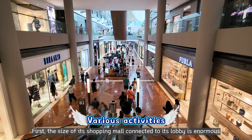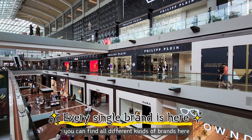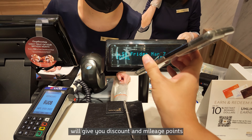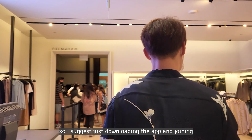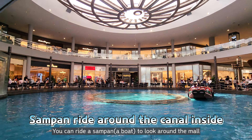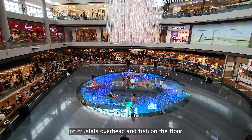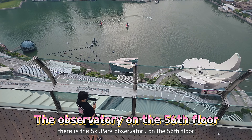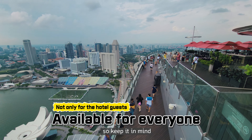The hotel has many attractions besides the rooftop pool. First, the size of its shopping mall connected to the lobby is enormous — not to mention luxury brands, you can find all different kinds of brands here. In particular, joining the Marina Bay Sands Rewards will give you discounts and mileage points at various stores in the mall, so I suggest just downloading the app and joining. Along with shopping, you can ride a sampan boat to look around the mall. There is a light canopy with a beautiful combination of crystal overhead and fish designs on the floor. There is also the Sky Park Observatory on the 56th floor, which with an entrance fee is open to non-residents as well.